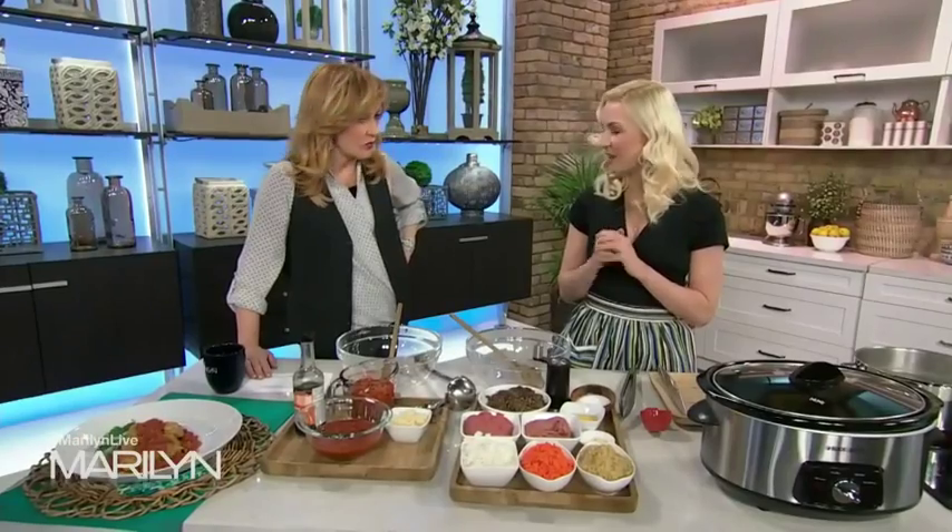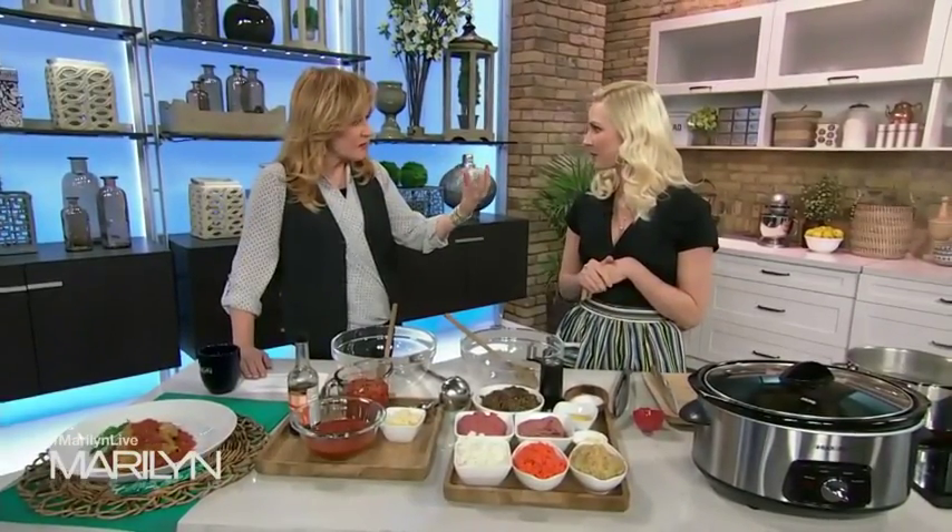So today she's making quinoa stuffed cabbage rolls. What would we normally stuff our cabbage rolls with? Usually it's rice and some kind of ground beef.